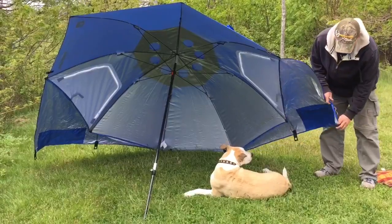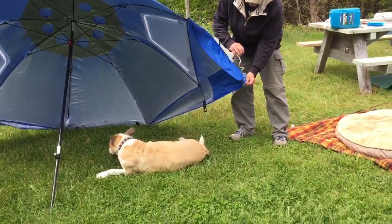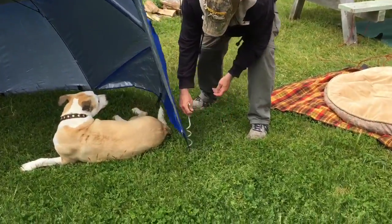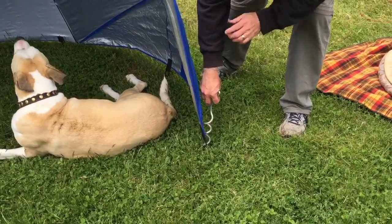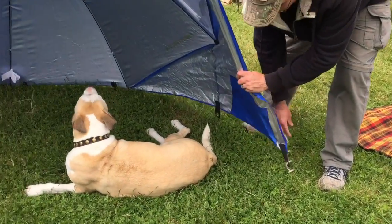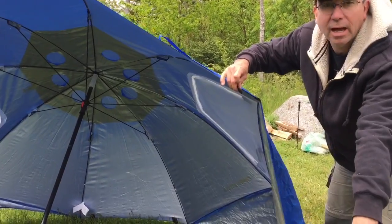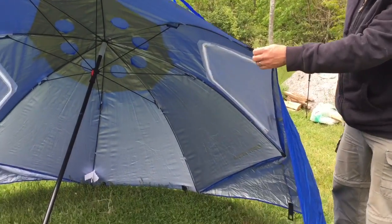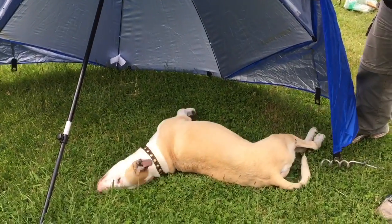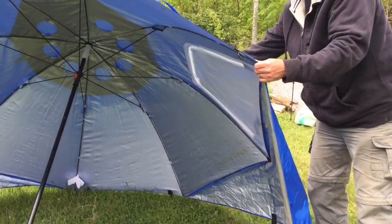The cool thing is the grommets here — they're big enough that you can use one of these things to secure it so it doesn't blow around. Up here you've got spots where you can tie it down to another one of these on the other side. We've also used it as dog shade.